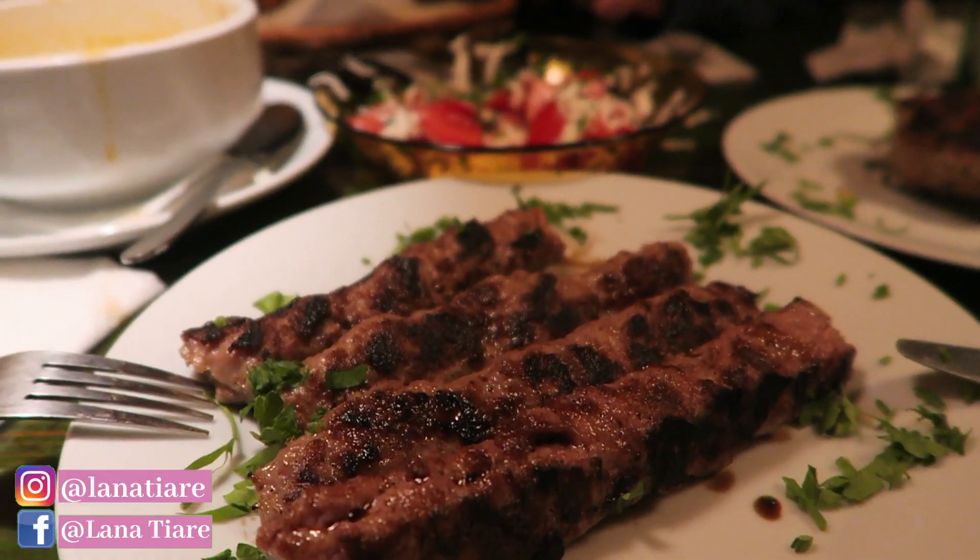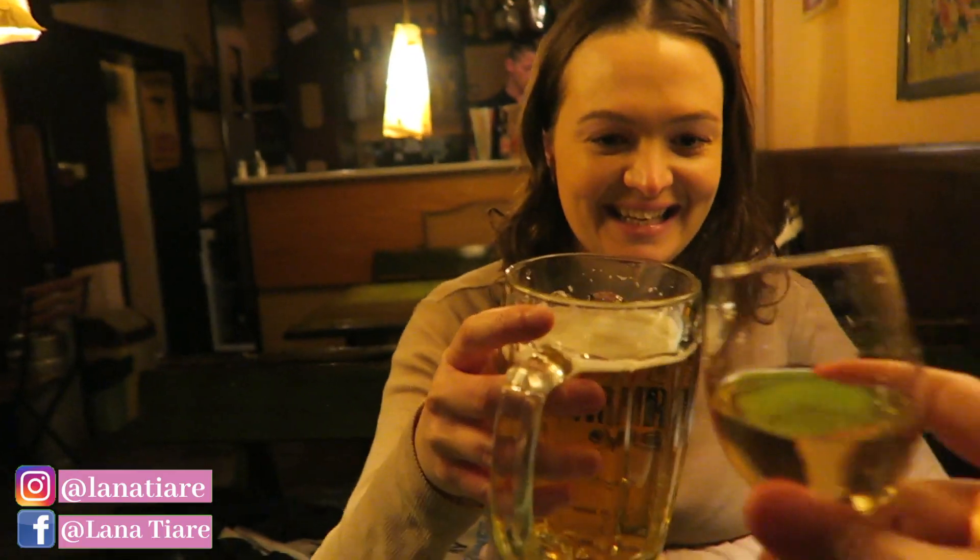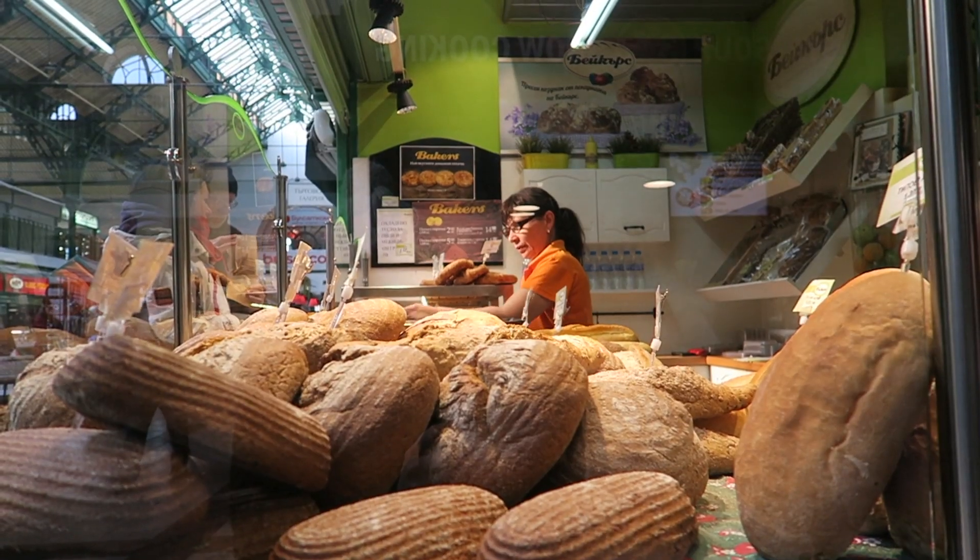If you have any other recommendations for Bulgarian foods to try, please let me know — I'm loving the cafes and pubs here. And don't forget to click on the playlist above to continue watching.